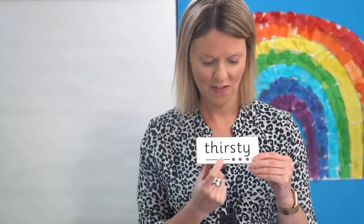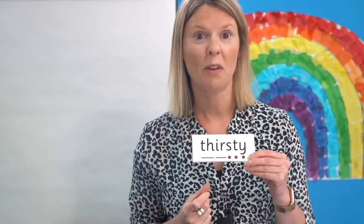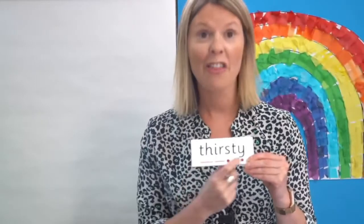Have a look at this word. Off you go. Read it with me: Th-ER-S-T-E — thirsty.